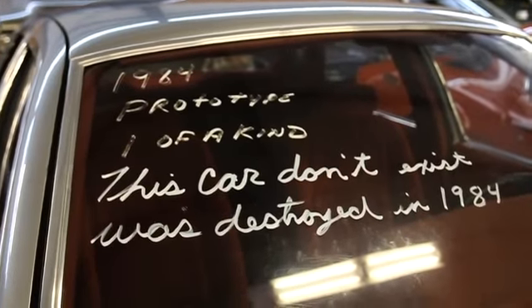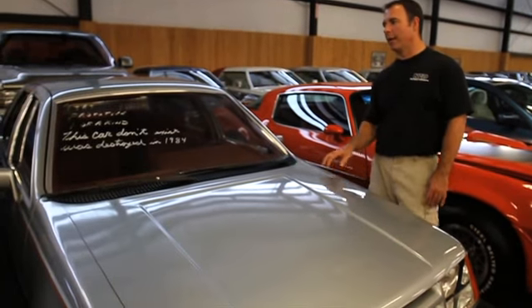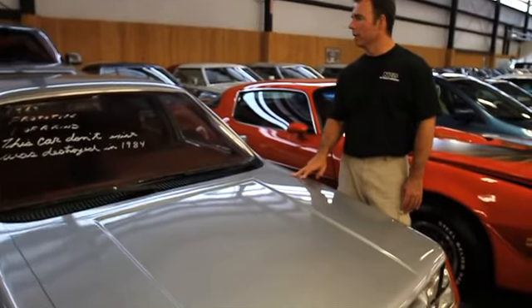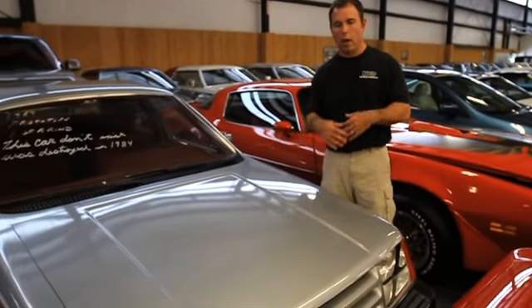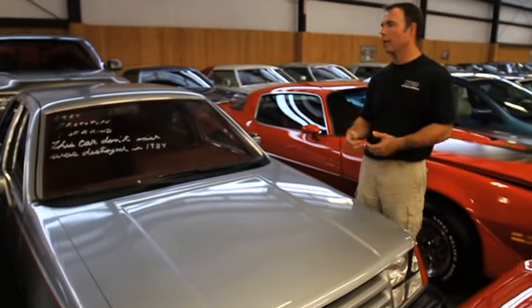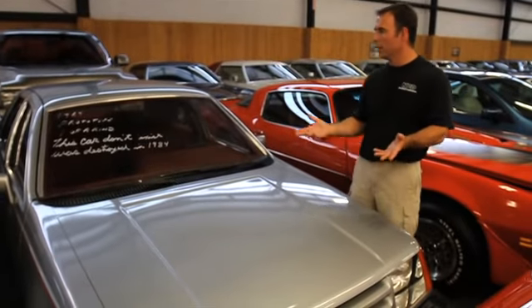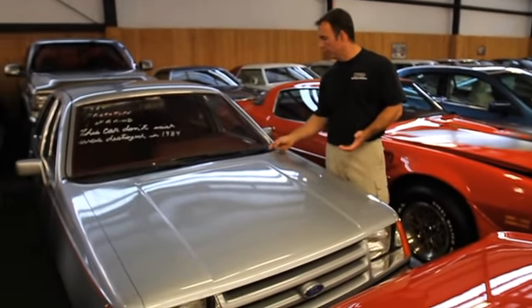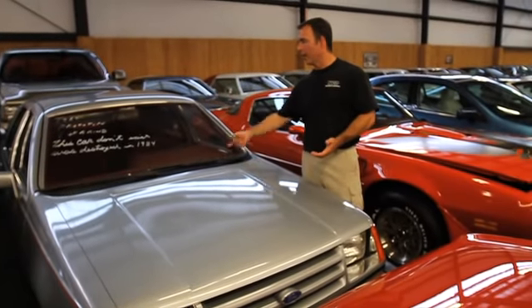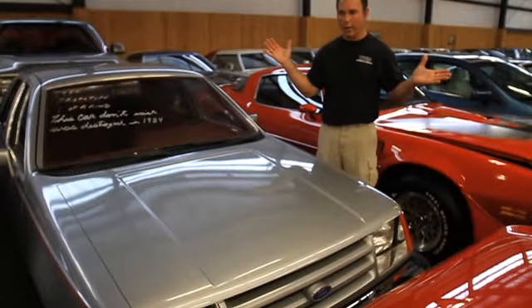This is easily the ugliest car in our collection, and it's not even really a car — it's a styling prototype of the 1984 Ford Tempo. Before they did it all on computer, this is how they would have mocked up a potential car to bring to show executives and get their approval. But the whole entire thing is just made out of bondo, wood, Lexan, and chrome tape — it's just a complete fabrication of a car.